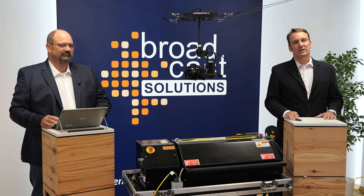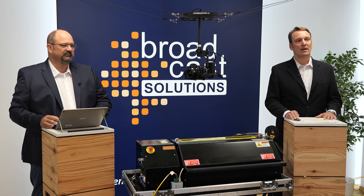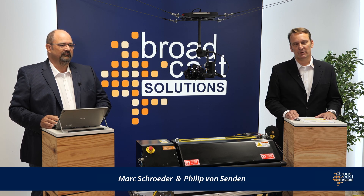Good morning from Bing Germany to everybody around the world. Thank you for joining us. Mark Schröder and me, Philipp von Senden, are delighted that people out of nearly 30 different countries have announced to attend this webinar today.